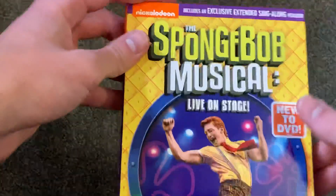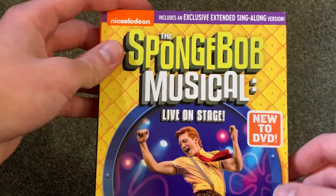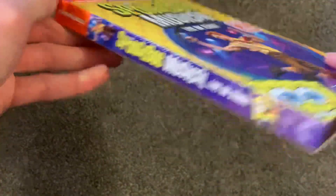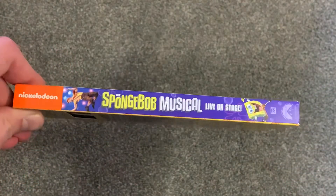The cover is nice — it has that new-to-DVD sticker and also includes an exclusive extended sing-along version, so that's kind of cool. I guess you want to sing along to this.